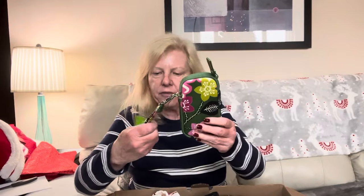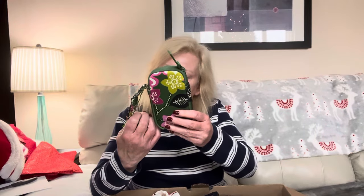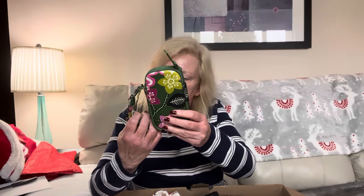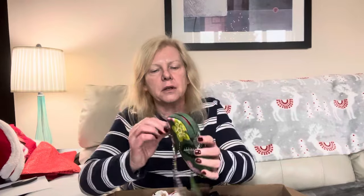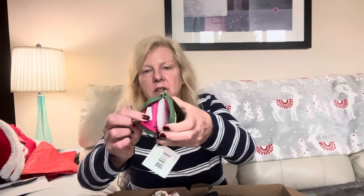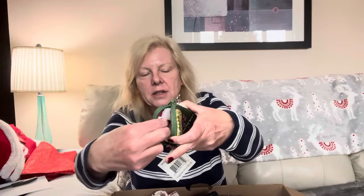And then we have this — new with tag — neoprene tech wristlet in Olivia Pink with a suggested retail price of $25. This is Vera Bradley, a little wristlet, and it does still have the packaging inside. I will take this piece.